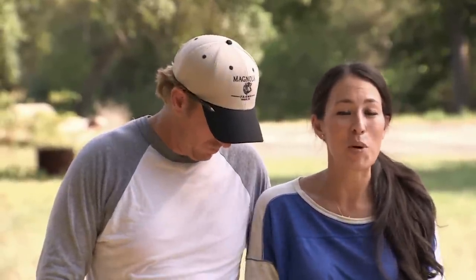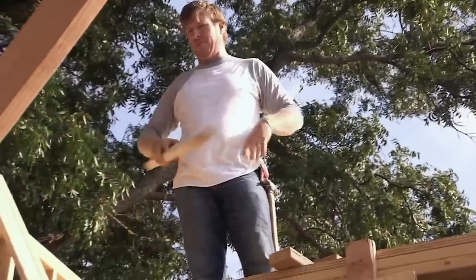With Fixer Upper: Welcome Home now airing on the Magnolia Network, we will have to wait and see if the show's new designs do a better job of selling homes and not just renting them.